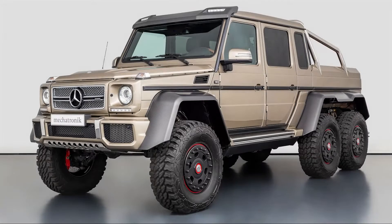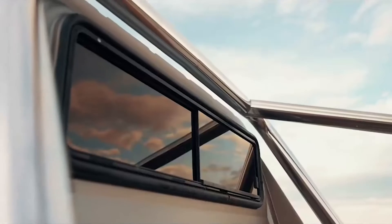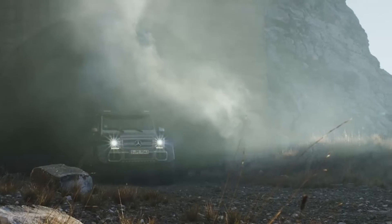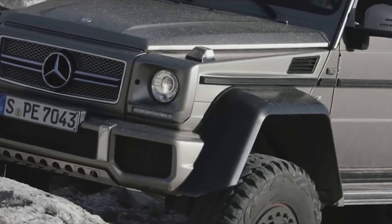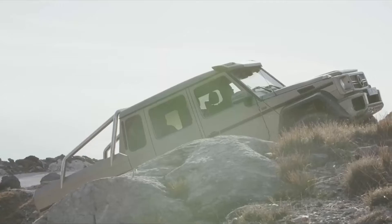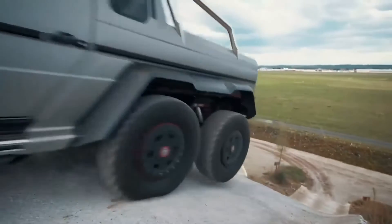Imagine you have a Mercedes G-Wagon with a twin-turbo 5.5-liter V8 from the G63, a pickup version of the G-Class, 6x6 portal axles, and a luxury interior — you get the Mercedes-Benz G63 AMG 6x6. With a 7-speed automatic transmission and 5 electronic differential locks, this G63 is a very capable off-roader. Its 536-horsepower, 561-pound-foot engine can accelerate this 4-ton monster from 0 to 60 in 7.8 seconds, with a top speed limited to 100 miles per hour.